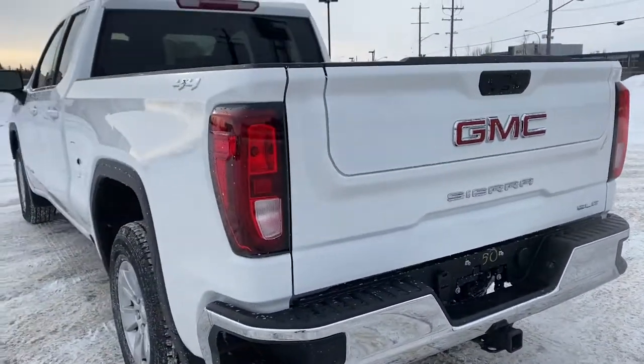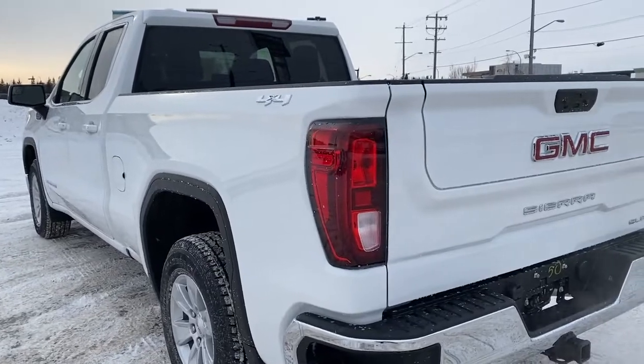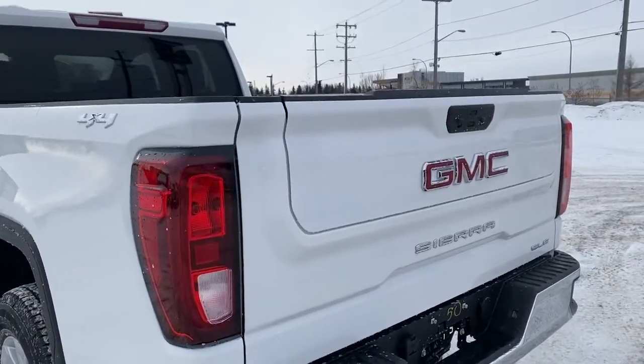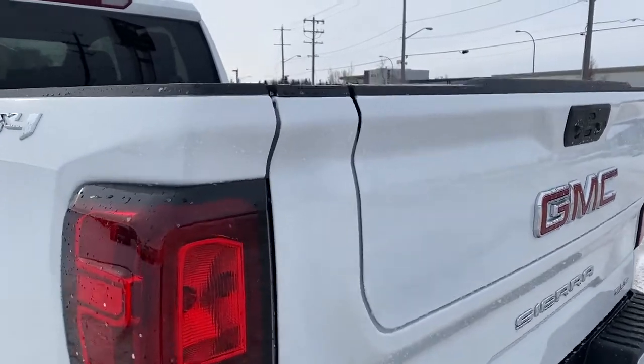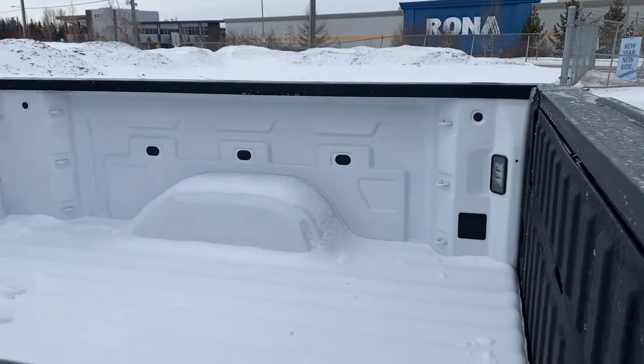This truck also has GM's easy lift and lower tailgate. We can use the key fob and push that button twice to drop it down. It's also got the multi-pro tailgate step. The box of the truck has 12 cargo hooks and LED box lighting.